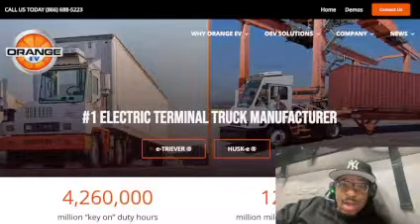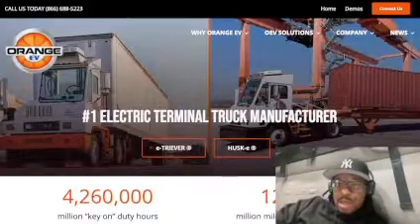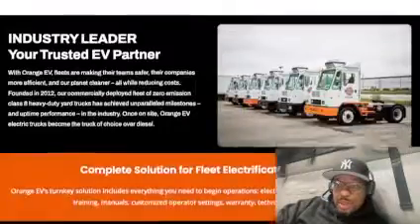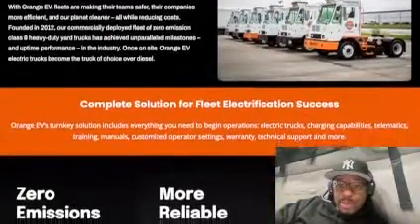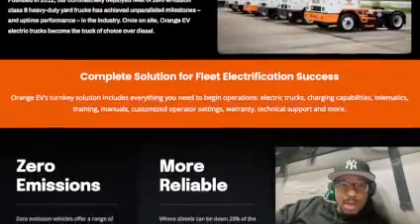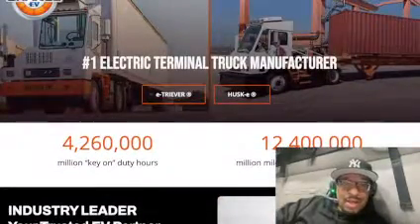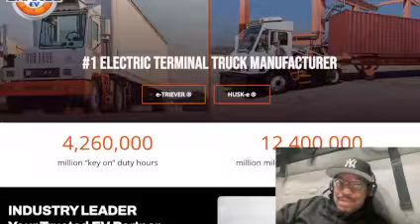I saw one operating in Heath, Ohio. I spoke to the operator — his name is Wayne. Very cool guy. Took time out of his busy schedule because he was busy working there, moving trailers around. And he told me a little bit about it. I believe this one is called the E-Triever — I believe that's what this is.